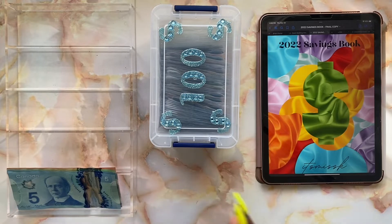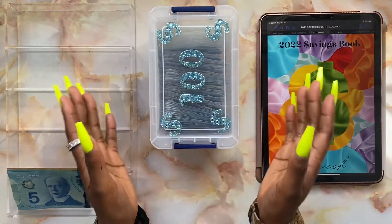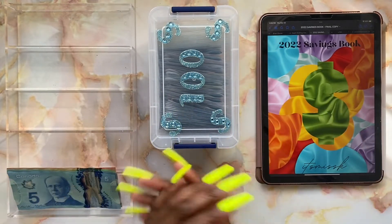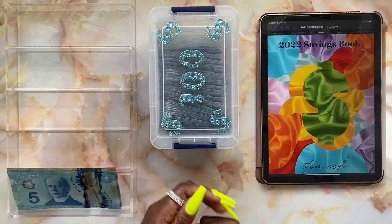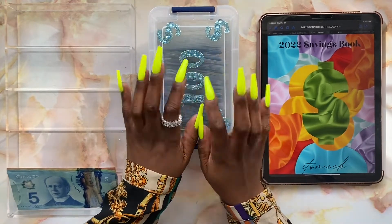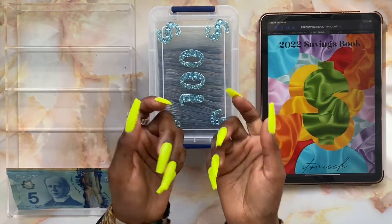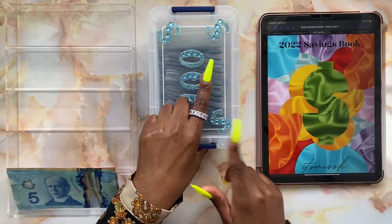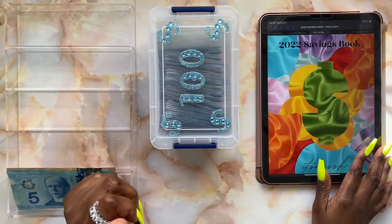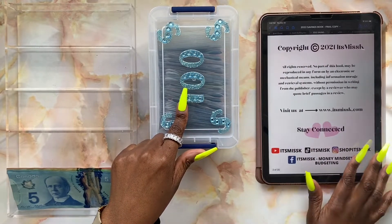In today's video, I'm going to be stuffing my savings challenges — specifically my 100 envelope savings challenge. I kind of enjoy separating my savings challenges so the videos aren't too long. We're still rocking the yellow press-on nails. I'm going to be using my 2022 savings book, listed down below if you're interested. I'll be using the digital version, so let's go.